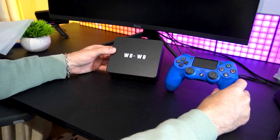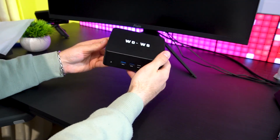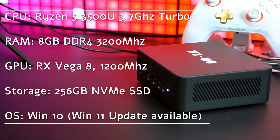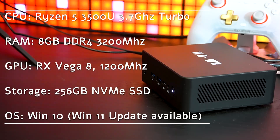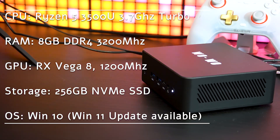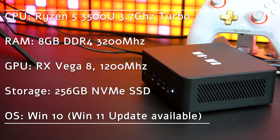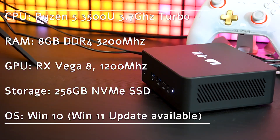And for just $139, it's looking like incredible value for money. The P5 is powered by the AMD Ryzen 5 3500U quad-core CPU with 8 threads, boosting up to 3.7GHz. It comes with 8GB of DDR4 RAM clocked at 3200MHz, which is upgradable, and a 256GB NVMe SSD, ensuring fast boot times and quick application loading.